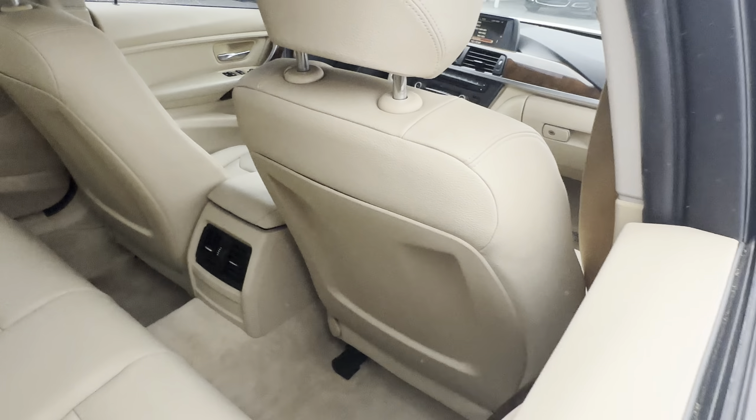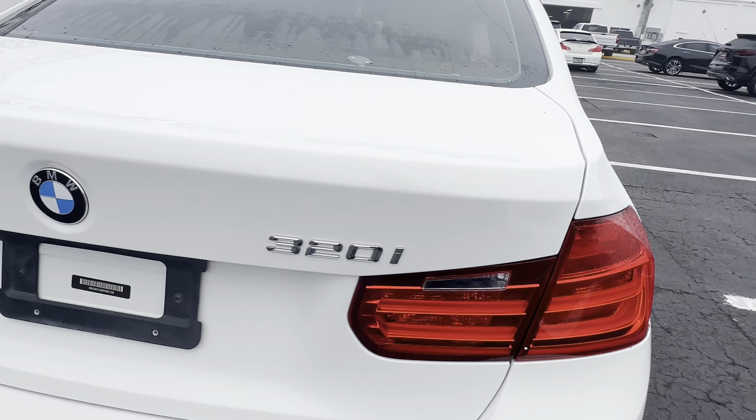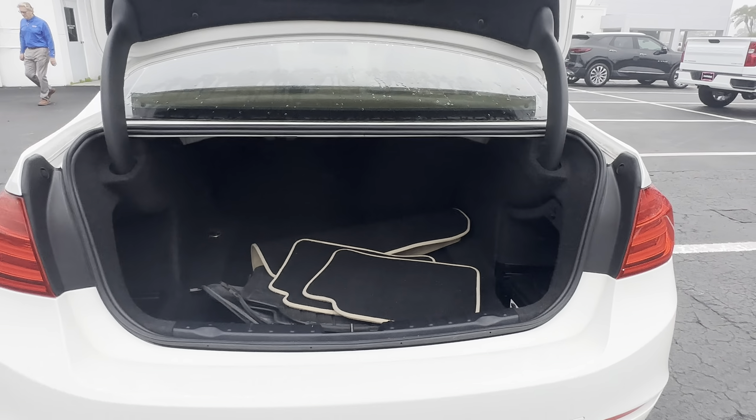Let's look at the rear seat, aluminum wheels, backup camera. Large trunk.